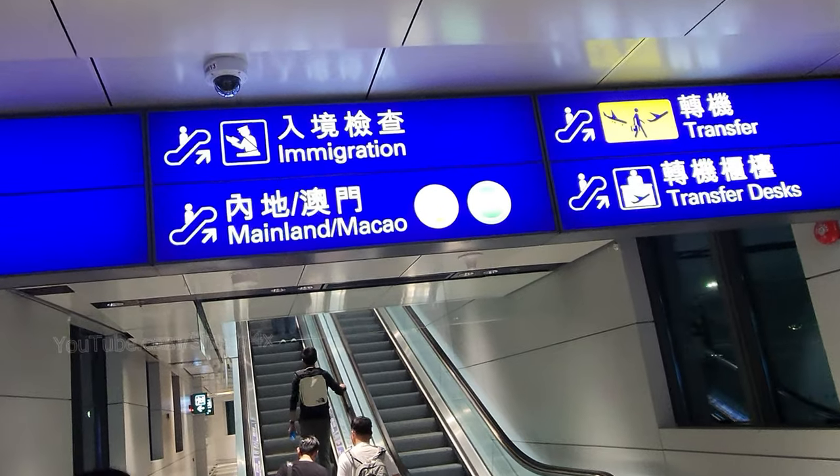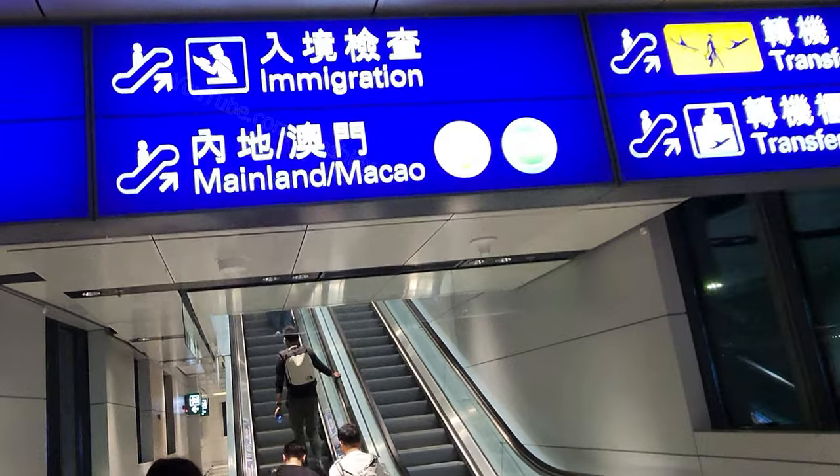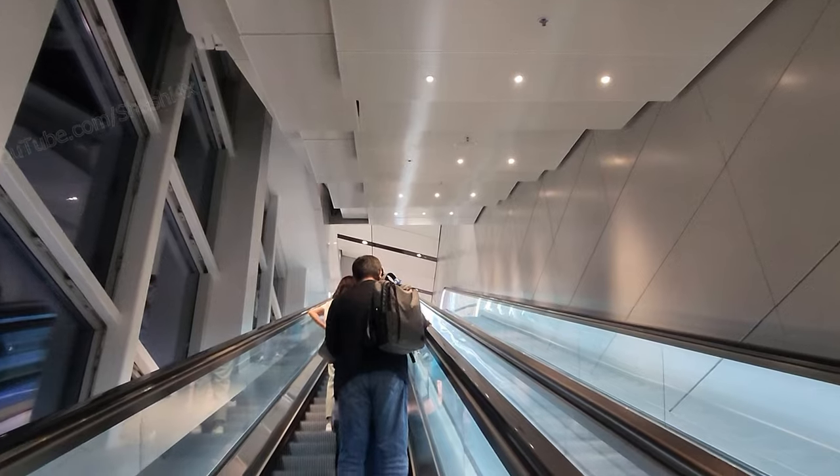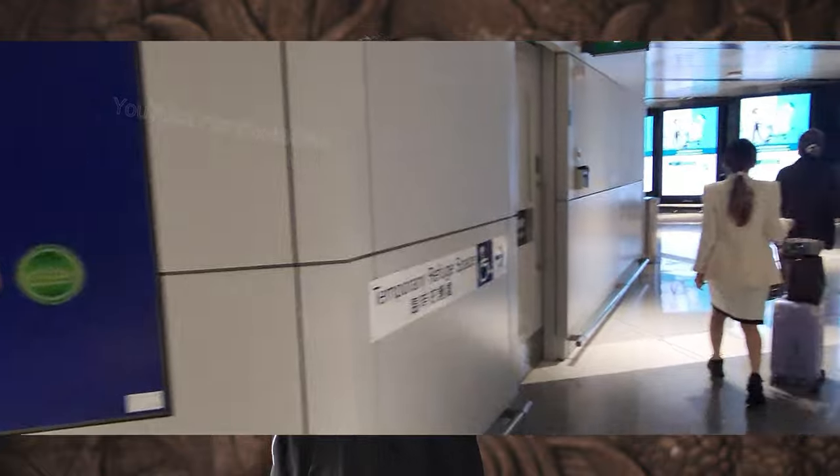First of all, when you come from the flights and come out, you will see a blue color board which is written 'Hong Kong, Macao, Immigration.' Follow that arrow mark. You can go on the escalator or walk along these areas.